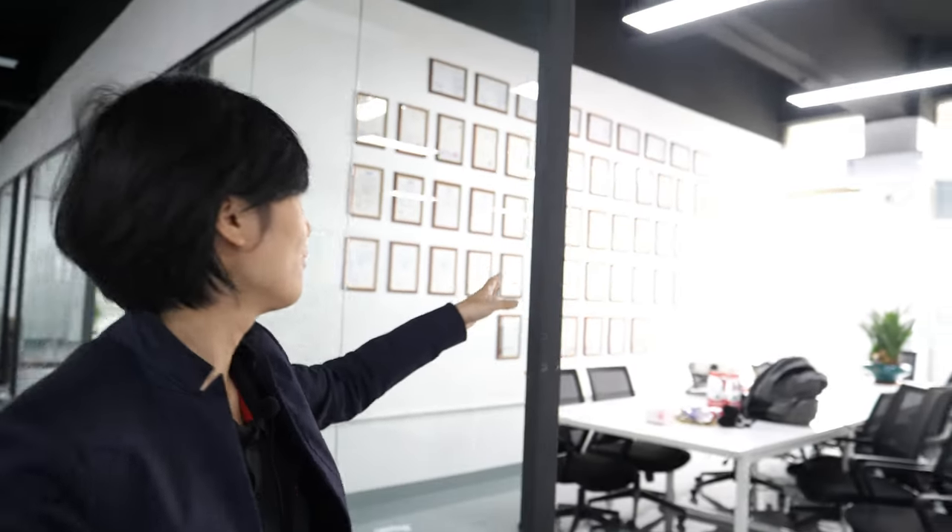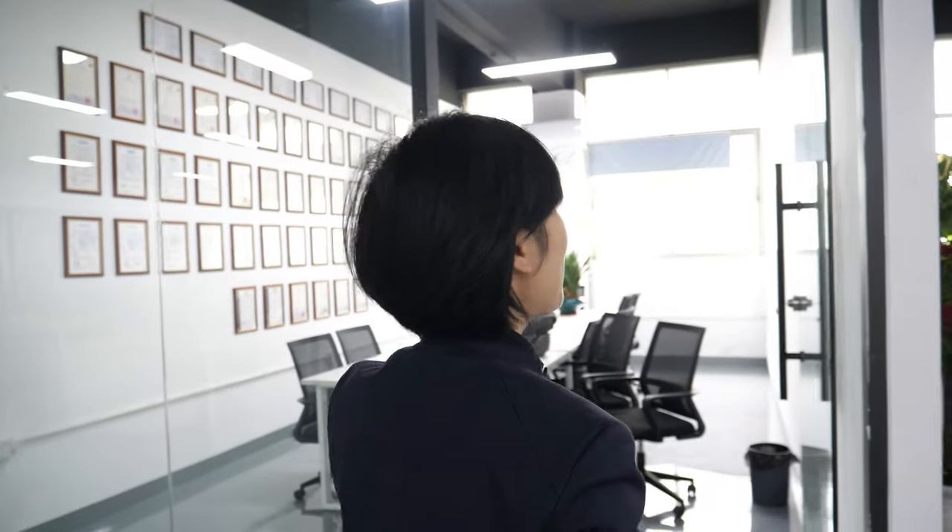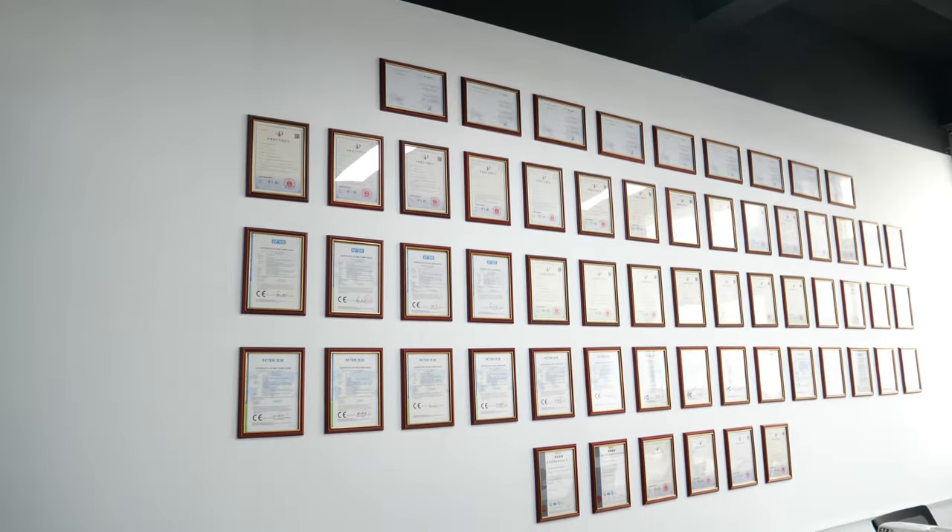Let me introduce a little bit. Here is the meeting room. You can see the patents. We have many patents in the world — this is some part of our patents. We also have many patents: US, Japan, Europe patents, design patents. Because you actually design new technology.